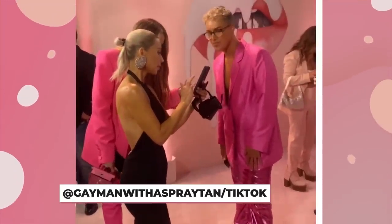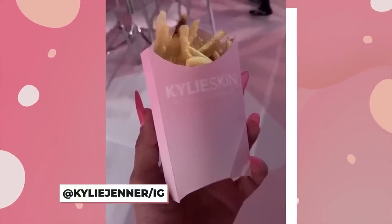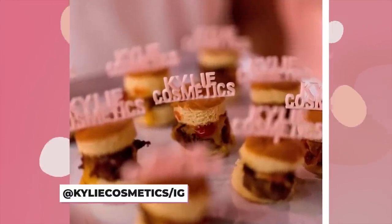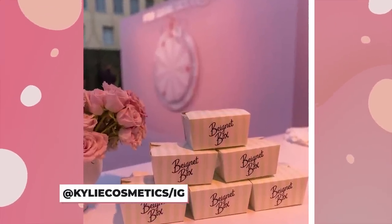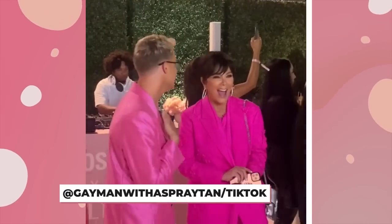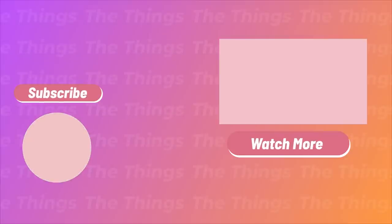Of course, Kylie wouldn't leave her guests hungry, and there were some yummy treats on the menu. There were fries that came in Kylie holders, perfectly round sliders that came with a Kylie Cosmetics pick, and for those with more of a sweet tooth, Hollywood's favorite beignet spot, Beignet Box, served their famous beignets. This party was so on-brand, and we can't get over how much Kylie Cosmetics product everyone took home as gifts. Which party detail caught your eye? Let us know in the comments, and be sure to like, share, and subscribe to The Thing Celebrity for more on your favorite celebs.